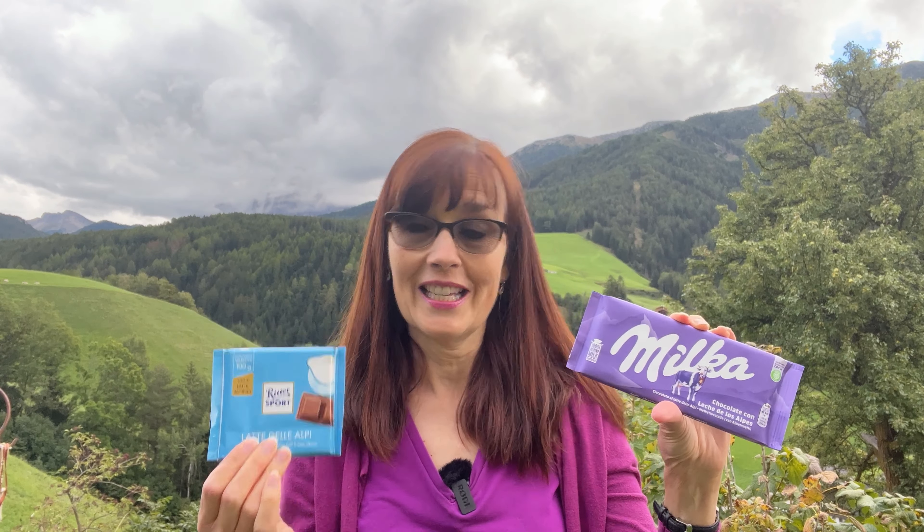I'm excited to do this in this very beautiful place, but those gray clouds mean that it's thinking about raining soon, so I'm going to start this fast.